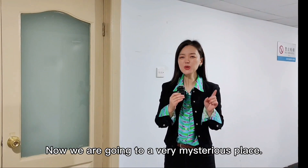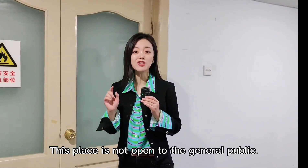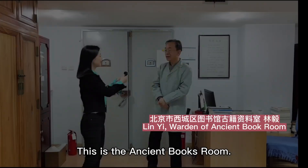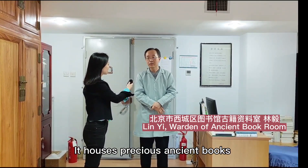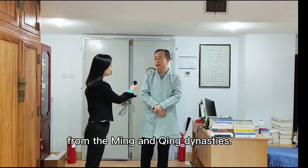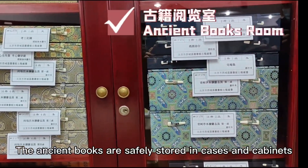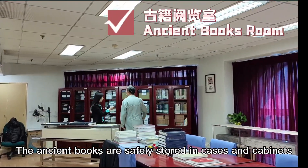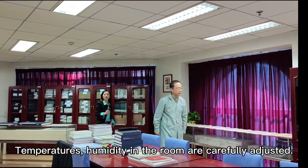Now we are going to a very mysterious place. This place is not open to the general public. The ancient books are safely stored in cases and cabinets. Temperatures and humidity in the room are carefully adjusted.